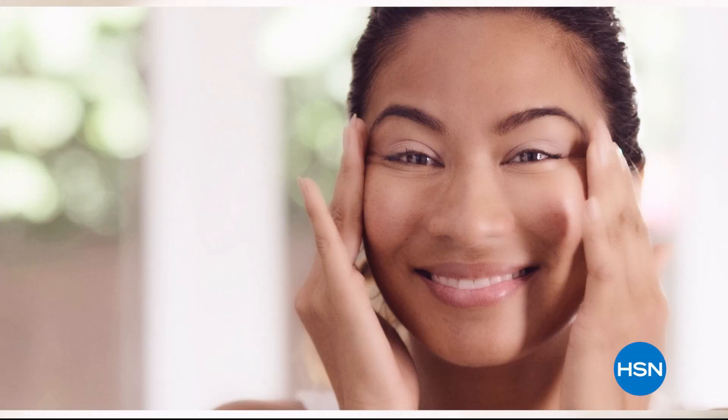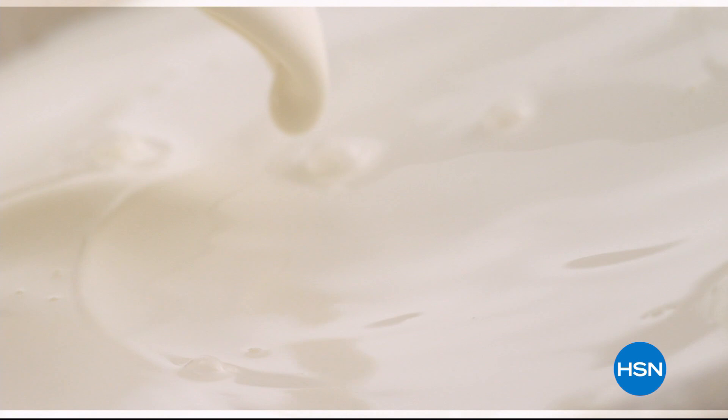People really do notice the hydration of their skin. The farm-to-skin difference, only with Beekman 1802.